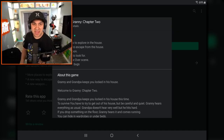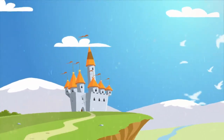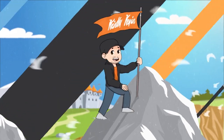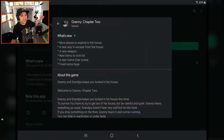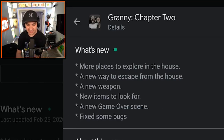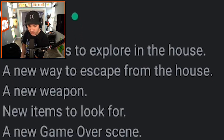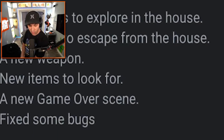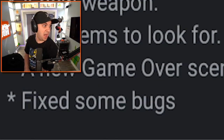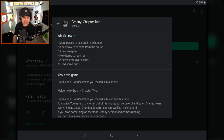Granny Chapter 2 got a new update. Let's check it out. I am Kindly Keehan and welcome back to Granny Chapter 2. Version 1.1 is here and it says: more places to explore in the house, a new way to escape from the house, a new weapon, new items to look for, a new game over scene, and bug fixes. That's probably the least exciting one, but the rest of those seem pretty cool.